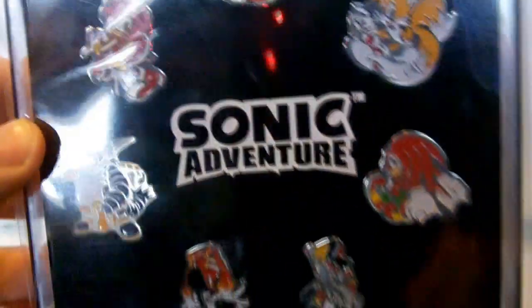The pins included are Sonic, Tails, Knuckles, E-102 Gamma, Eggman, Big the Cat, and Amy.